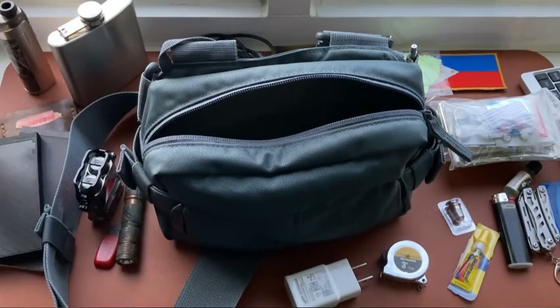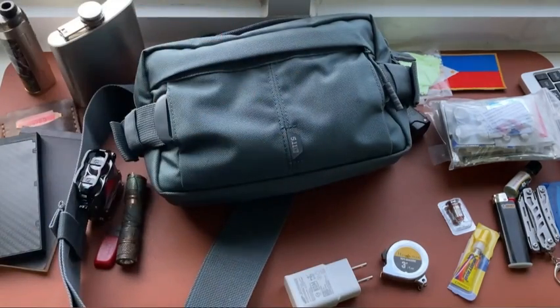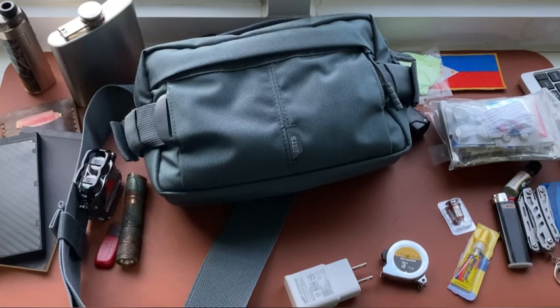So that's the full content of my EDC bag, the 5.11 LV6 — the smallest and most versatile setup I can put together. I hope you enjoyed this video and got some ideas on how to build your own EDC kit. That's all for now and I'll see you in the next video.